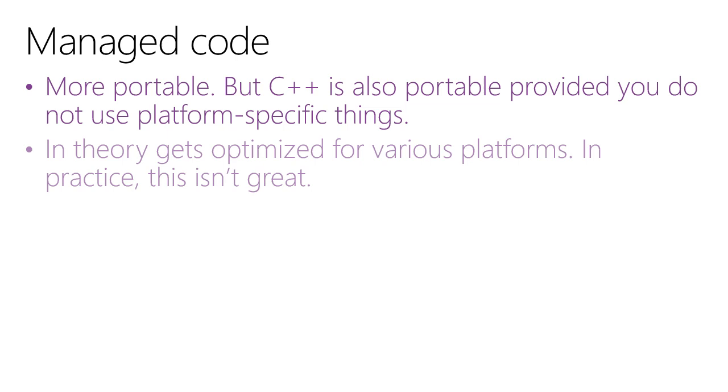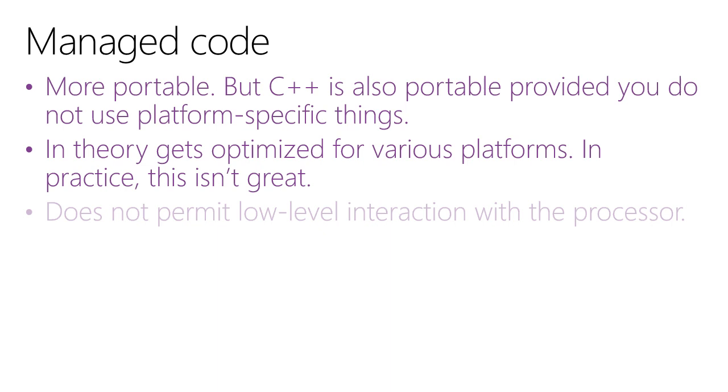JIT compilation is a bit too good to be true for performance reasons. Managed code does have its advantages — it's considered more portable. But I would argue that C++ has also become at least somewhat portable, provided you don't use any platform-specific things. In my practice, I write on Windows and run on Linux using the same code and the same Intel compiler, which exists on both Windows and Linux and OSX. So claiming that Java is the only portable language out there isn't really fair — you can write C++ that is portable.